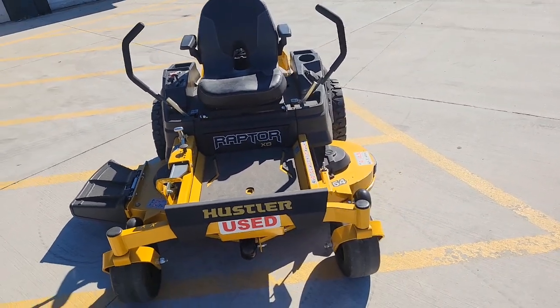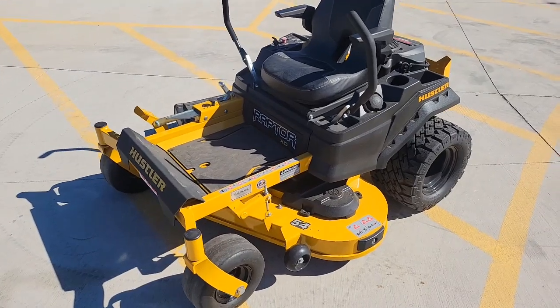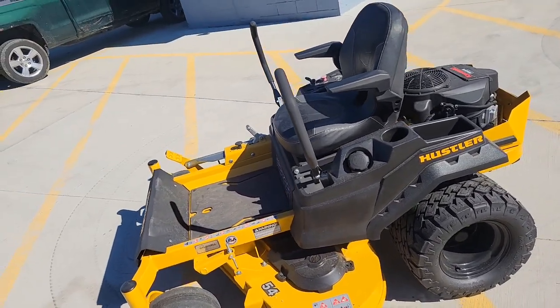Hi, this is Victor with Caldwell Outdoor Equipment. I'm doing a used mower walk around for you guys. This mower is going to be a Hustler Raptor XD with a 54-inch deck and the Kawasaki FR-691 engine.